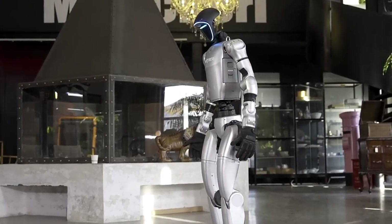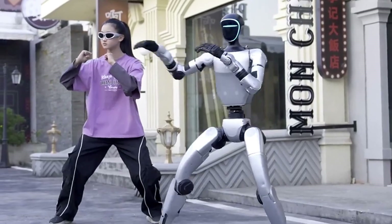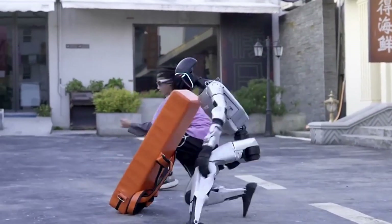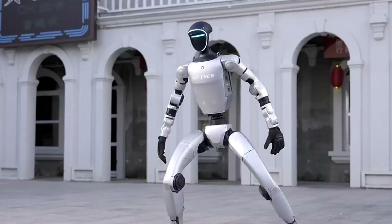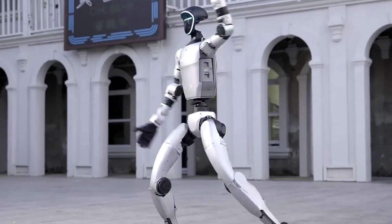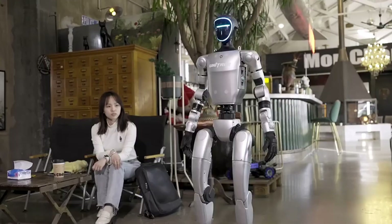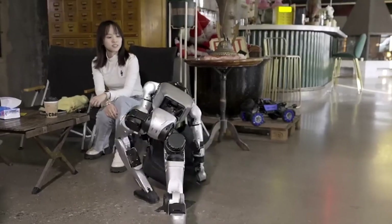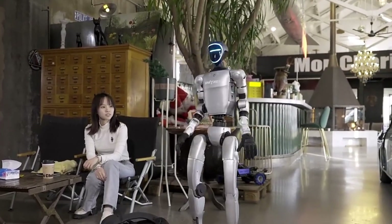Meet the robot that learns like a human and moves like an athlete. Unitree's G1 is a compact humanoid robot packed with AI that doesn't just walk — it learns. Standing 1.2 meters tall and weighing 35 kilograms, it's built to mimic real-world movement through imitation and reinforcement learning. The G1 can hit speeds of up to 7 kilometers per hour, showing off impressive agility, strength, and control.